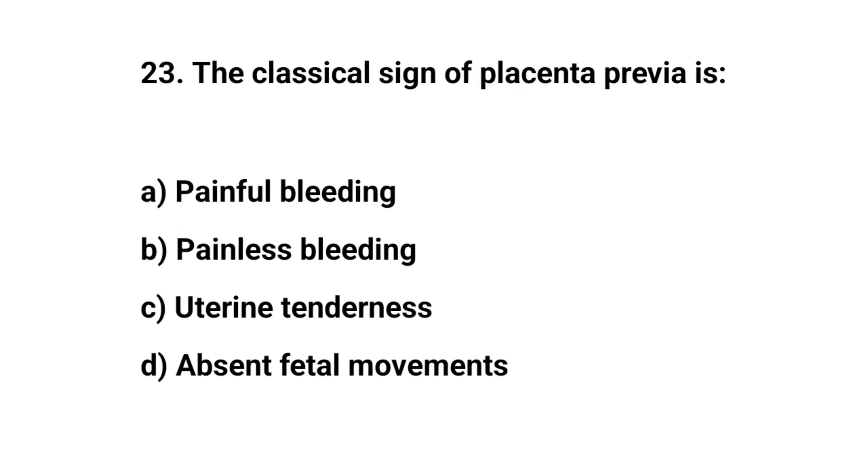Question number 23. The classical sign of placenta previa is? The right answer is B: painless bleeding.